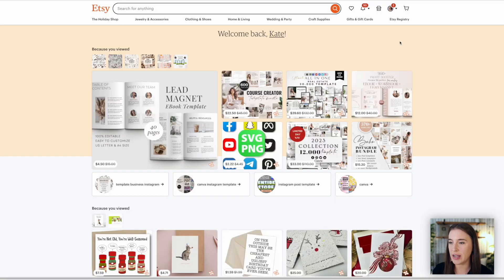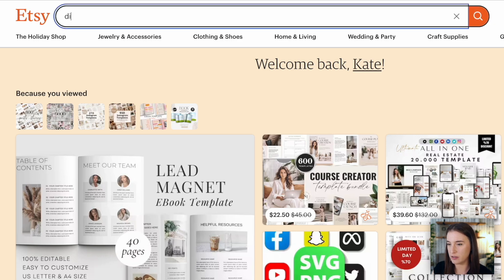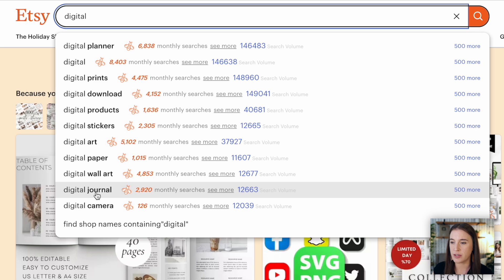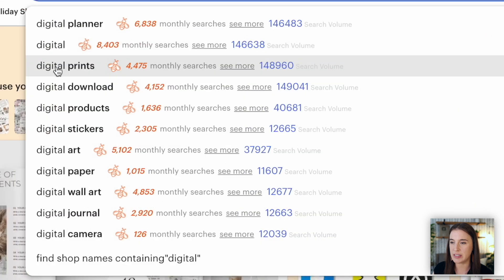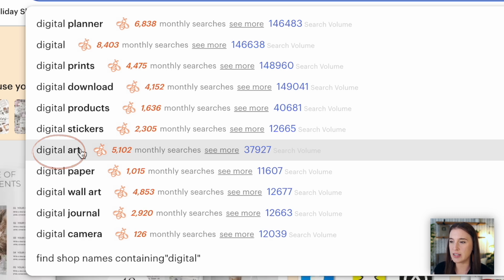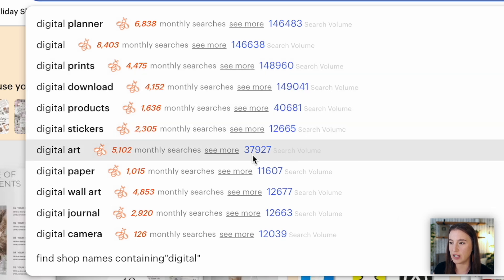A great place to start is to go on Etsy and look at the predictive phrases. When you start typing something in the search bar — let's say 'digital' — you'll see these little phrases that pop up for related keywords that have recently and consistently been searched on the platform. These are clues that all of these types of products have a lot of potential. We've got digital prints, digital download, and digital art. Since I have the Sales Samurai Chrome extension installed, I can see little blue numbers giving me an estimated search volume. Digital art is estimated to be searched on Etsy over 37,000 times a month.